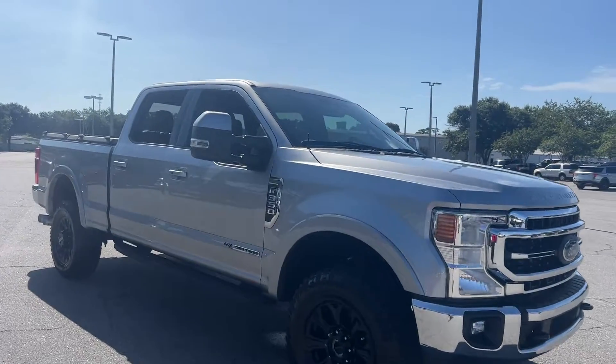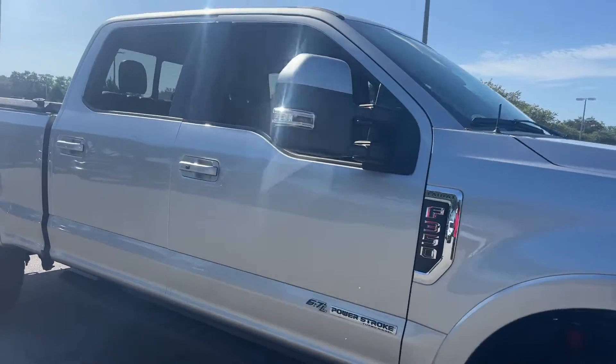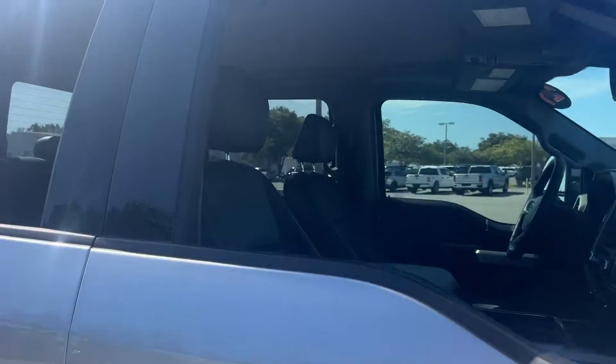This is a 2021 Ford F-350 SuperCrew Lariat, silver over black leather interior.